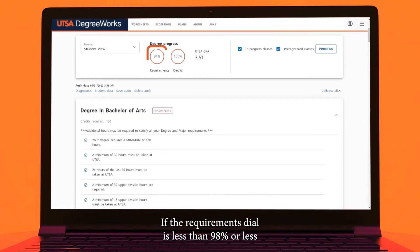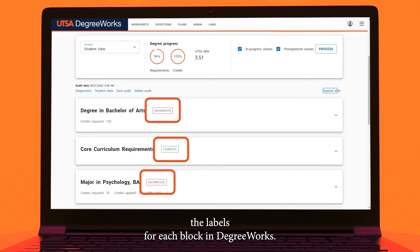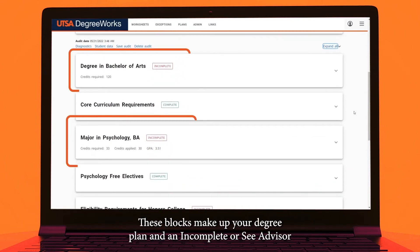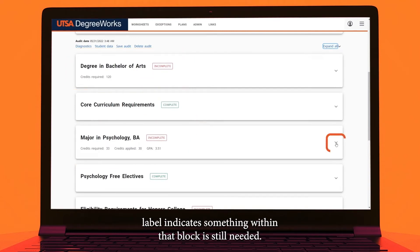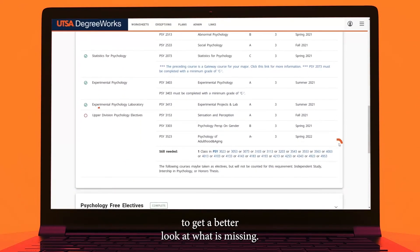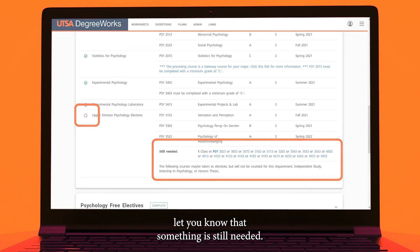If the requirement style is less than 98%, or less than 100% in the credit style, and it is your final semester, click the Collapse All button and you can quickly review the labels for each block in DegreeWorks. These blocks make up your degree plan, and an incomplete or C-Advisor label indicates something within that block is still needed. Click on the down arrow to open the block to get a better look at what is missing. Requirements with a red circle icon let you know that something is still needed.